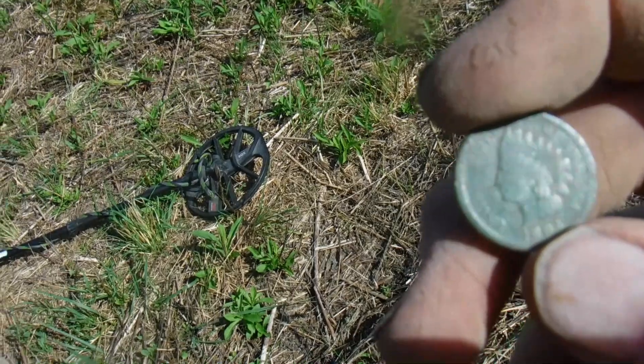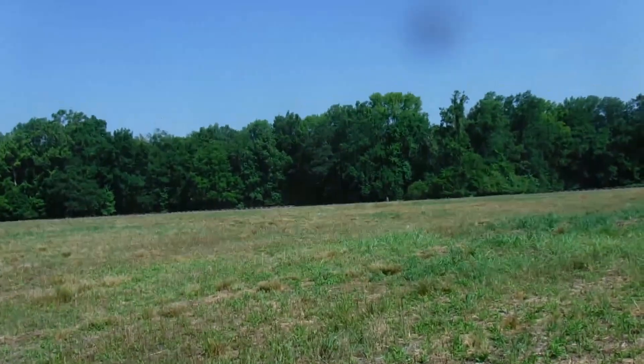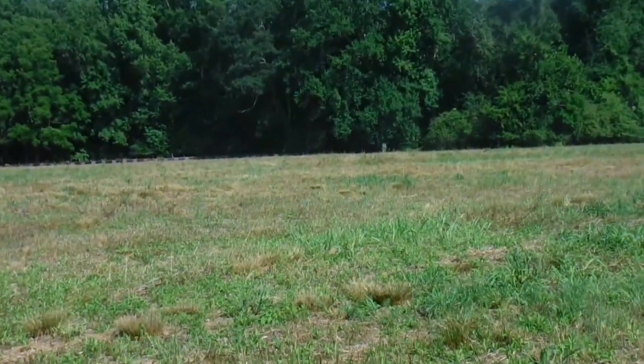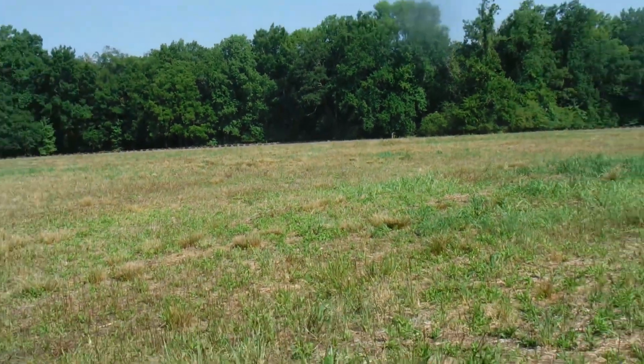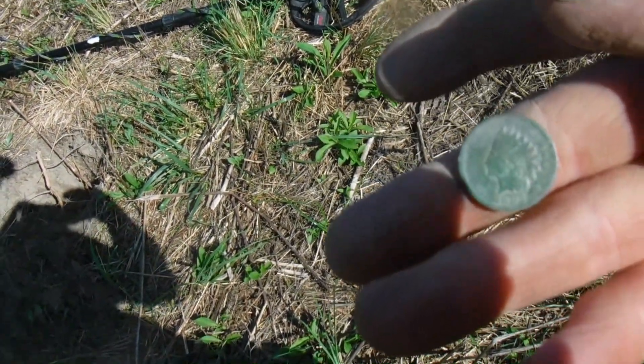I'm hoping to find some Spanish coins. Daniel is way over there along the wood line - let me zoom in on him. Alright guys, stick around, there's more good stuff to come.